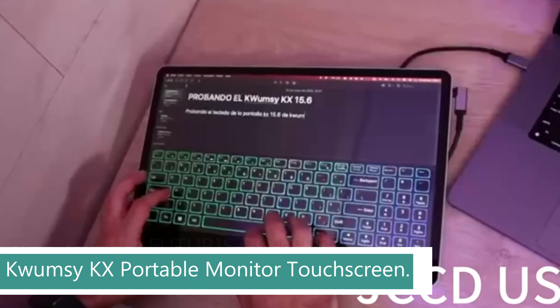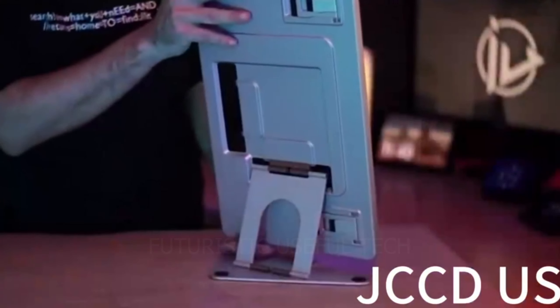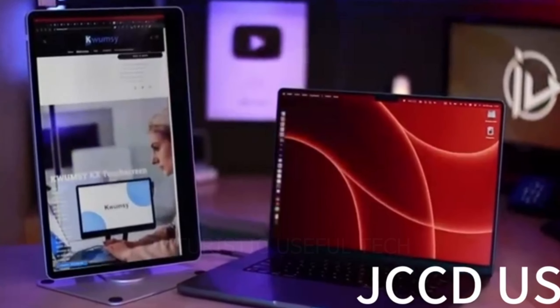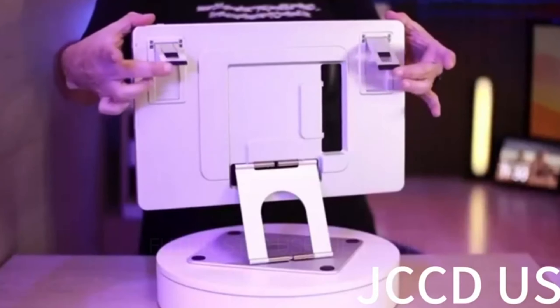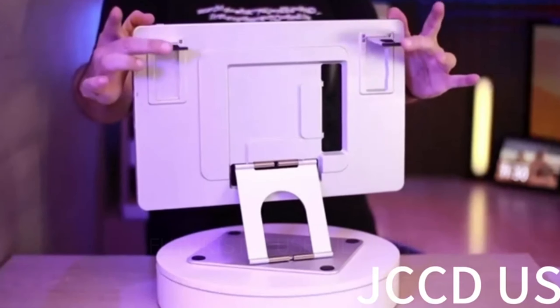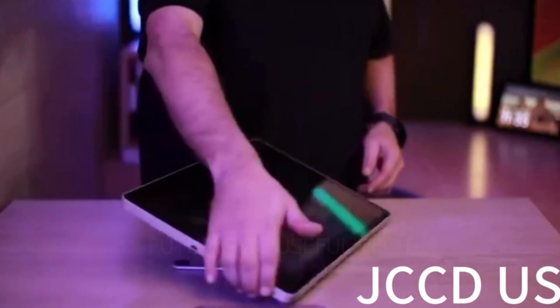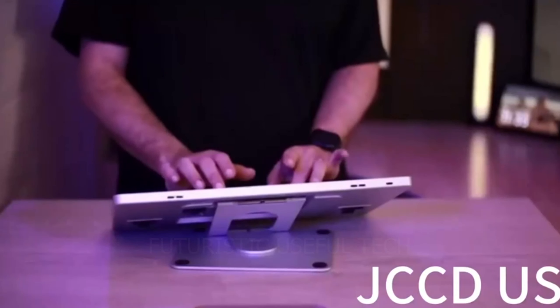Next up we have the Kwumzy KX 15.6-inch portable monitor touchscreen. Imagine you're in a cozy coffee shop, effortlessly editing photos on a high-resolution touchscreen. Or you're in a hotel room, giving a presentation with a sleek, portable monitor that doubles as a keyboard. Introducing the Kwumzy KX, a 15.6-inch marvel that redefines what a portable monitor can be. Extend your desktop, double your screen real estate, and boost your multitasking game.